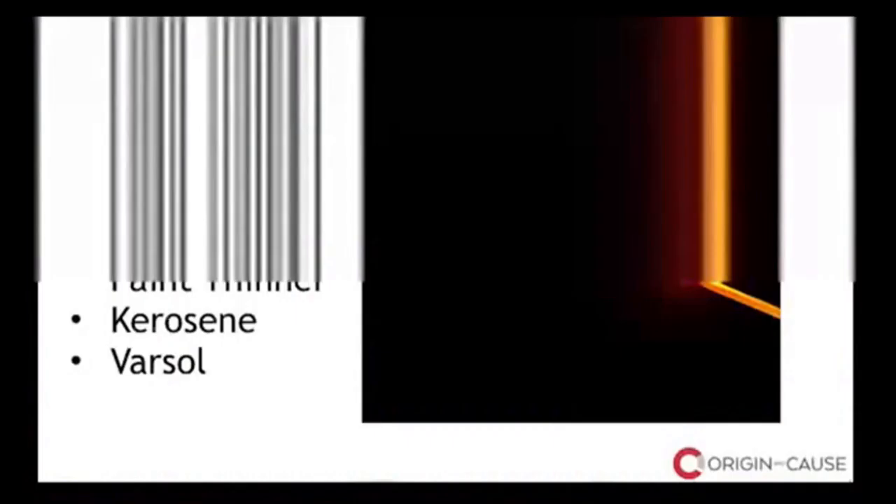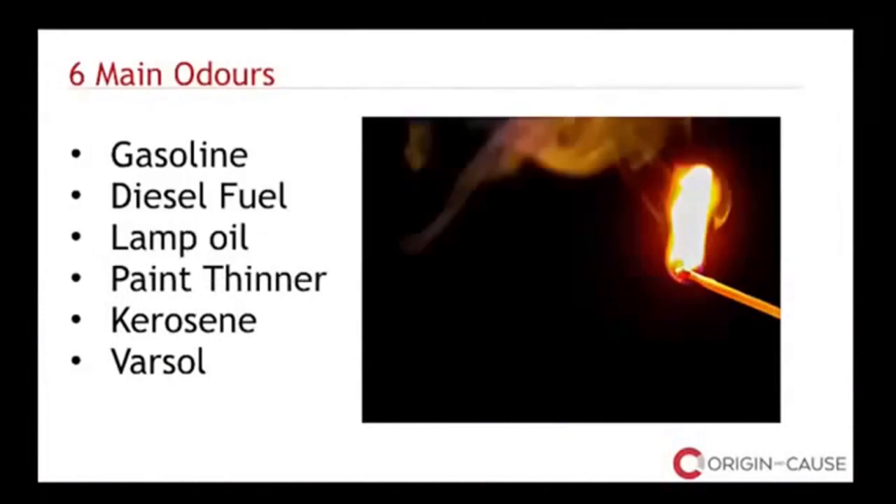Accelerant detection dogs are trained from age one or older to sniff out and lead fire investigators to traces of unburnt fuel, so samples can be taken from precise locations and sent to the lab for analysis. They greatly increase our ability to locate residual scents of flammable substances — including gasoline, diesel fuel, lamp oil, paint thinner, kerosene, and Varsol — across 20 different accelerants commonly used in arson. Where competing experts have collected samples based on their own sense of smell and come back empty-handed, our dogs tell us exactly where to take a sample, functioning like a mobile lab.